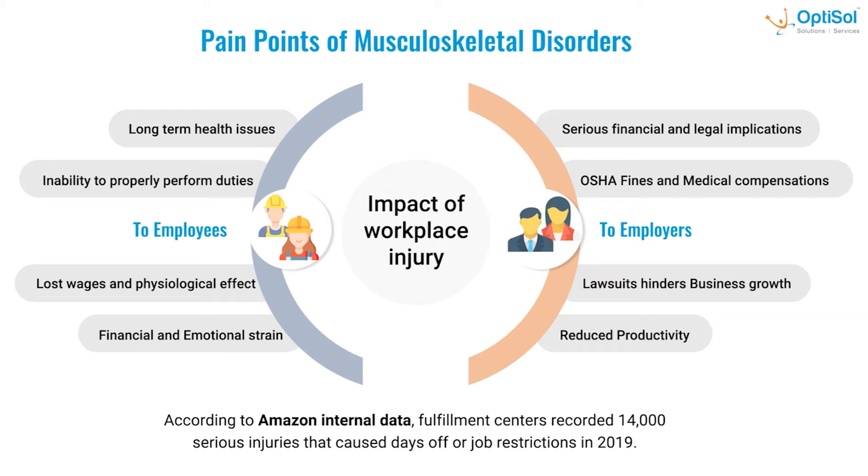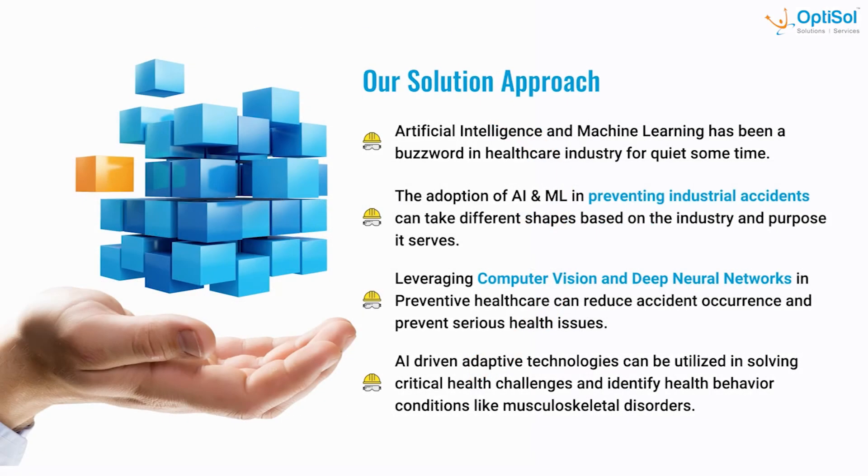Workplace injuries have an impact on both employees and employers. For employees, this includes long-term health issues, inability to perform duties properly, lost wages, and strains both financially and emotionally. Employers also suffer difficulties like reduced productivity, financial and legal complications, and much more. Fulfillment centers have recorded 14,000 serious injuries — injuries that caused days off or job restrictions in 2019, according to Amazon's internal data.